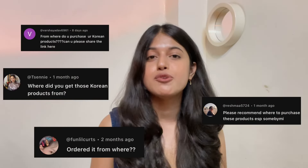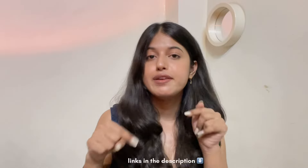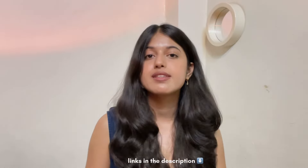Since you guys ask me all the time — literally on all of my videos where I use Korean skincare — where do I get these products from, I made it easier for you. All the products that I will be mentioning in today's video, you guys can find them in my collection listed on the Kind Life app. I'll leave a link in the description down below. You guys can click on it, find all of the products at one place. Kind Life has so many other Korean skincare and beauty brands to choose from, so check those out as well. And with that being said, let's just get started with today's video.